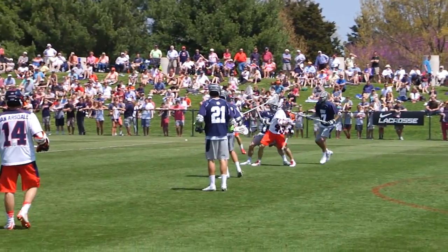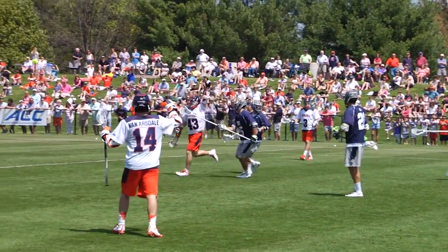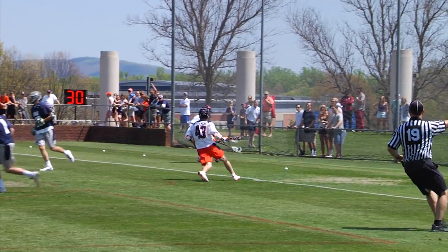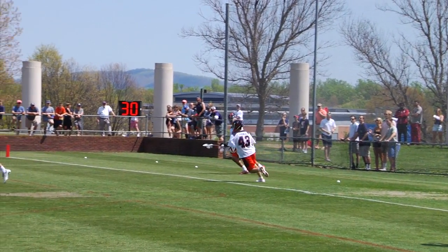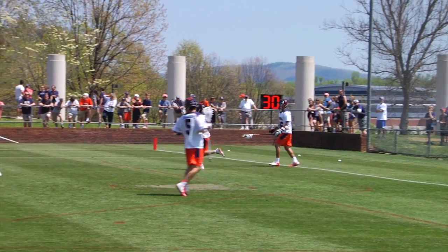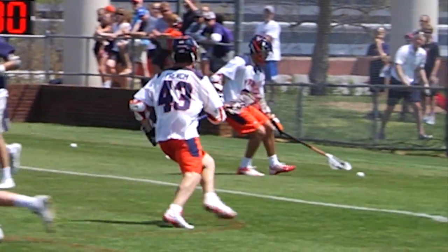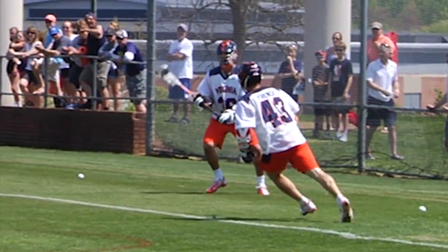Zed Williams again wants it. UVA does a quick restart and it looks like UVA scored. So on the hit and ball trick, UVA manages to score. It took a couple of minutes for the fans to even realize the ball was in the goal.